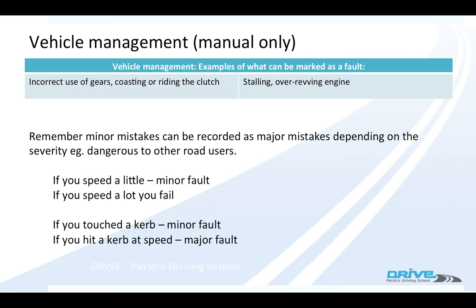With the steering lock, if you couldn't take it off for say 10 seconds it would be a minor mistake. But if you couldn't take it off at all, it would be a major mistake and they've got the right to fail you for it.